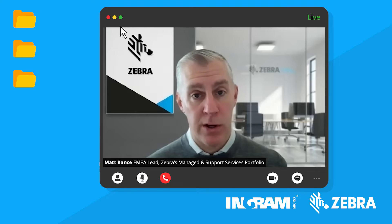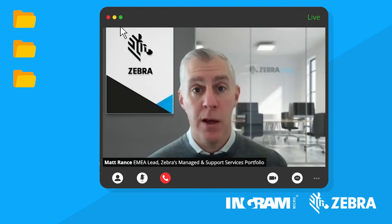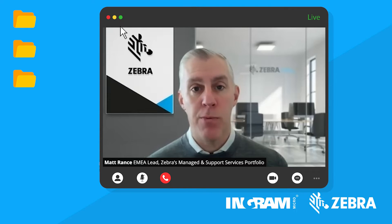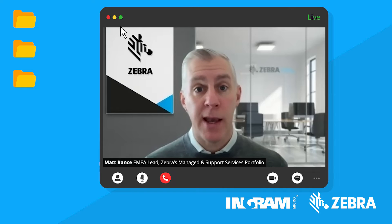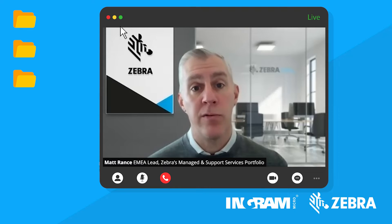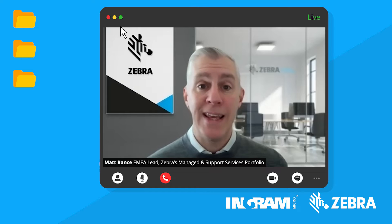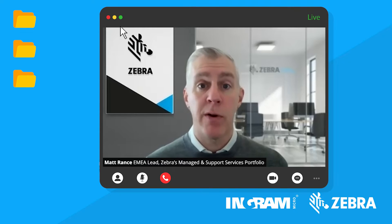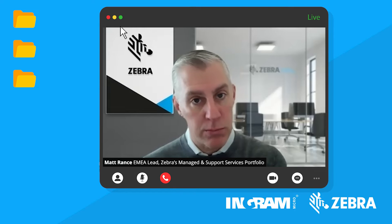We also recognise that 96% of our business is transacted through the channel community, so we need to cater for all options. Starting at the lowest step on the staircase of value, there's something called Technical and Software Support. You need this level of coverage to get access to things like operating system updates and security patches — any firmware or software related enhancements that Zebra has shared. It also offers technical support, giving you the ability to phone our service desk when you need it.